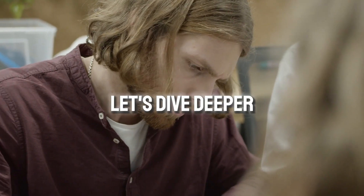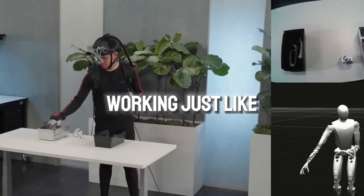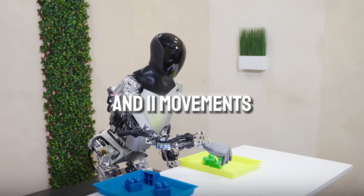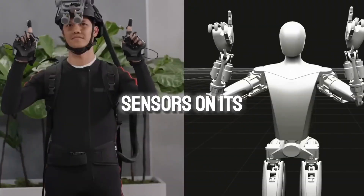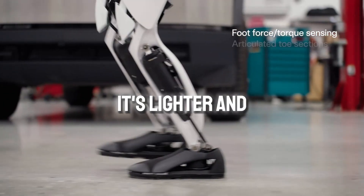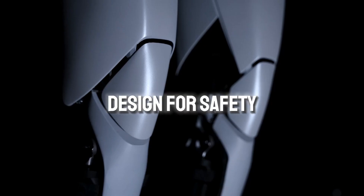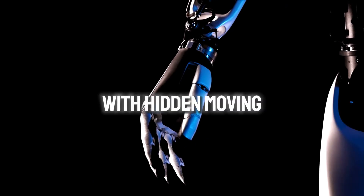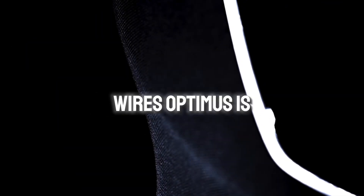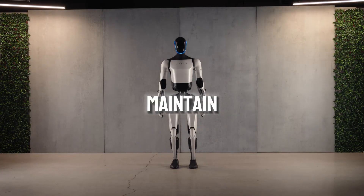Let's dive deeper into what makes Optimus special. Imagine its hands working just like yours, with six components and 11 movements, and sensors on its fingertips for a better sense of touch. When it walks, it's lighter and more balanced, thanks to special toes on its legs. Tesla also gave it a sleek design for safety and ease of use, with hidden moving parts to prevent accidents. Forget messy wires — Optimus is smart and wire-free, making it safer and easier to maintain.